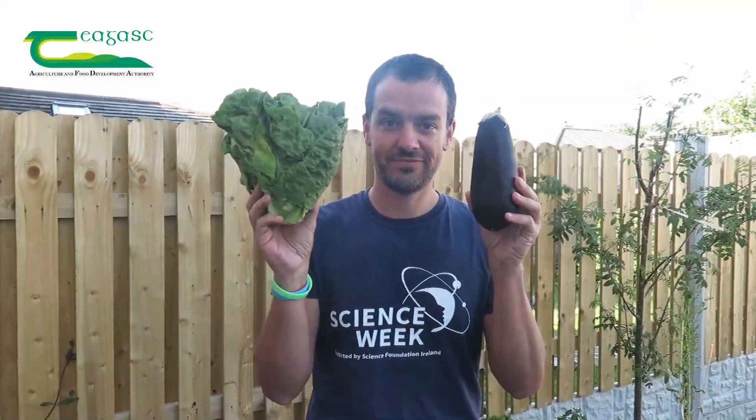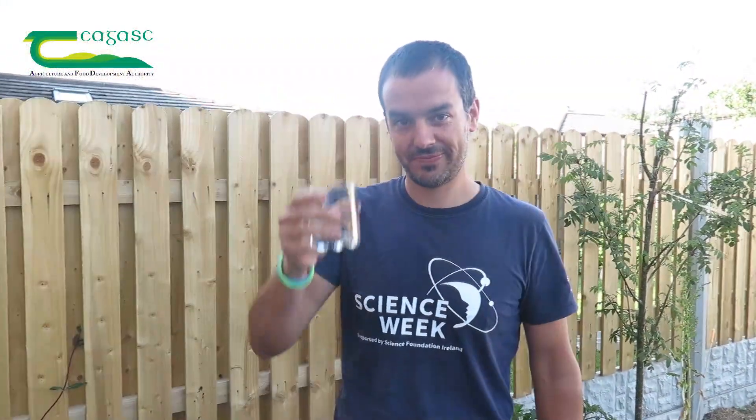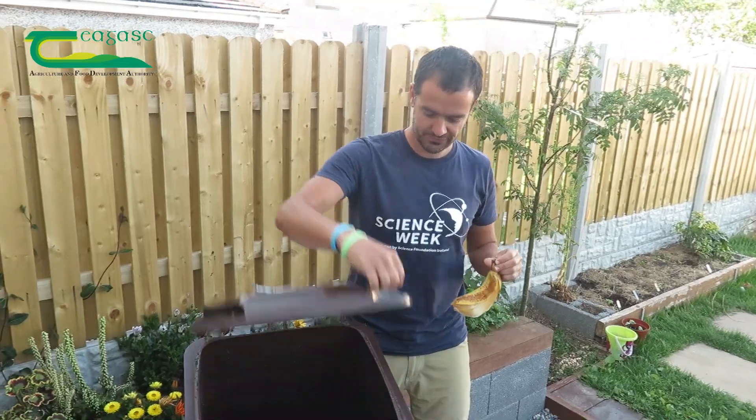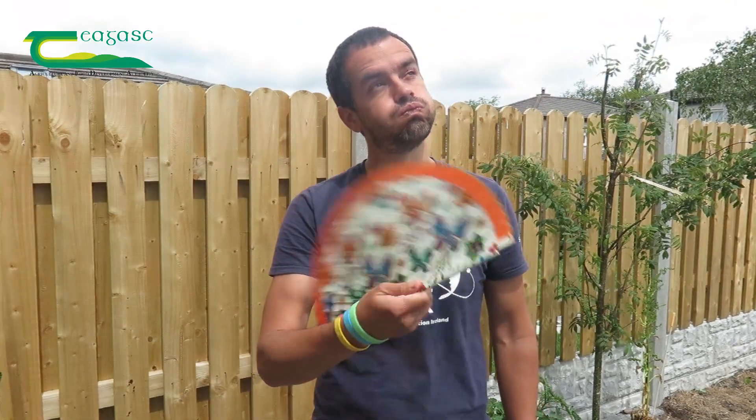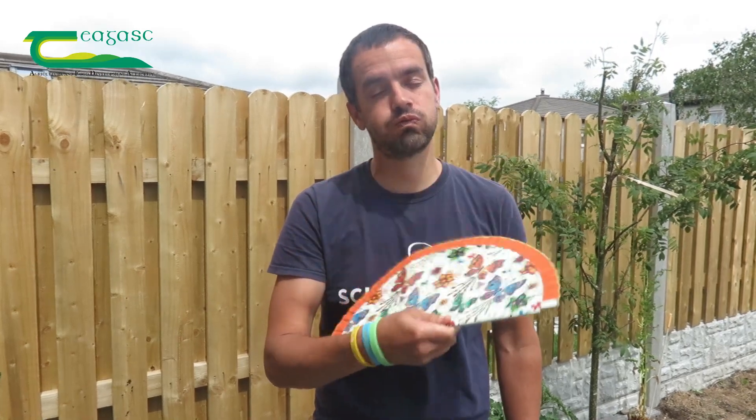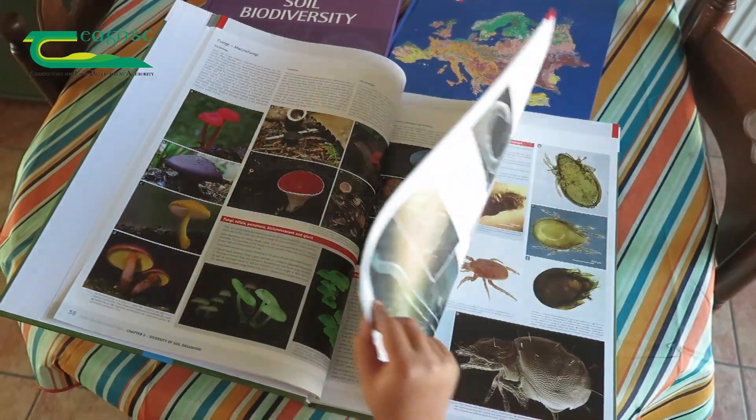Soil provides the nutrients for plants to grow, purifies the water we drink, recycles the organic waste animals generate, it can store CO2 from the atmosphere to tackle climate change, and it's the place on earth with the highest biodiversity.